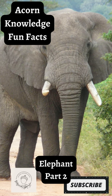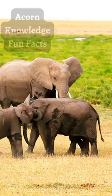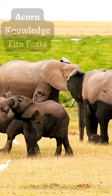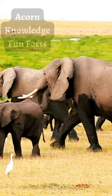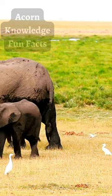Elephants can communicate over long distances by foot stomping and creating a low-frequency rumble that generates seismic waves in the ground, which can travel nearly 20 miles. The sensitive skin in an elephant's trunk and feet helps them pick up and interpret these messages as a warning or signal of distant danger.